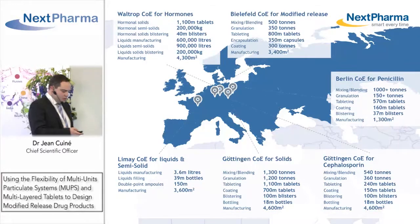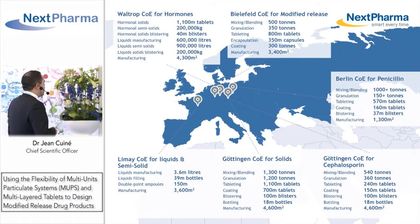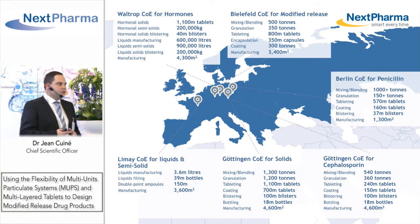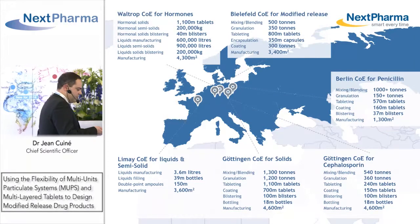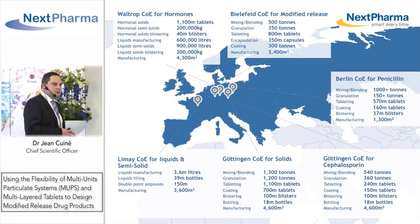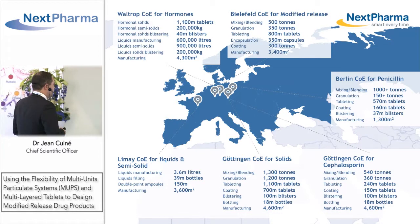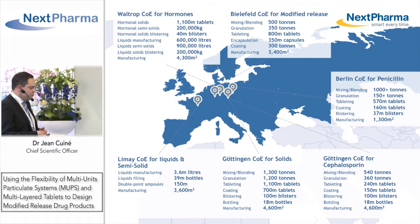In France, we manufacture liquids and suppositories. In Waltrop, Germany, we manufacture hormonal products as well as non-hormonal semi-solids. In Bielefeld, we have a dedicated center for modified release dosage forms as well as a state-of-the-art analytical development center. In Bielefeld we handle penicillins, in Göttingen cephalosporins, and in another plant, conventional solid dosage forms.